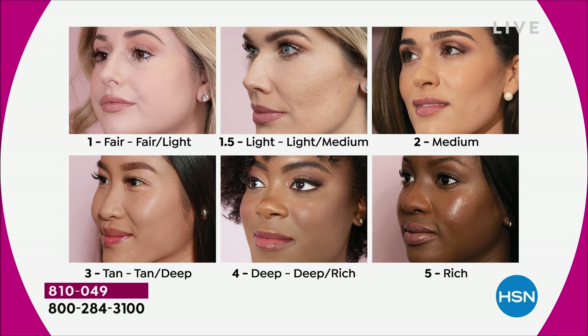Shade two is very popular. Three is tan — for olive skins — you'll see Nadia in tan deep. Then we have four, that's deep, very neutral. Then five is rich. If you are a four or five — deep, deep rich, or rich — you should be ordering now. We've got a couple hundred left in each of those shades, and as we roll into prime time, things are going to start flying out of here.